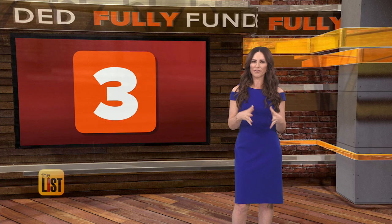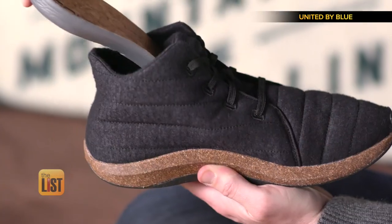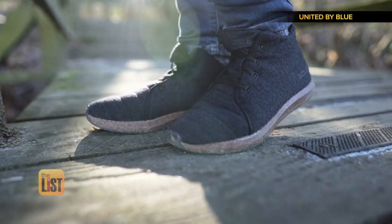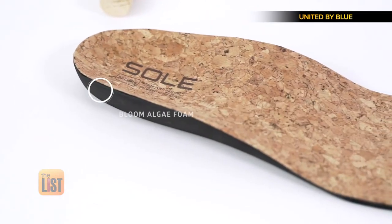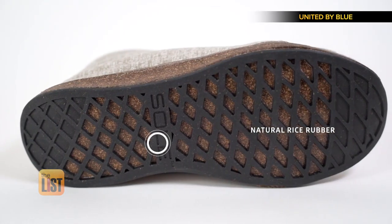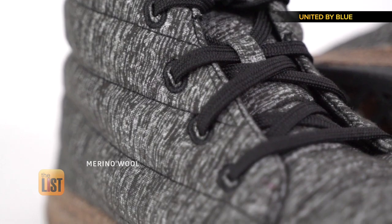Taking the third spot on our fully funded list: Soul X, a stylish shoe that's designed to be super eco-friendly. For every pair sold, they remove a pound of trash from the world's oceans. They used LG foam for footbeds with sole signature supports, rice rubber for grippy durable outsoles, and an ethically sourced merino wool upper for unmatched comfort.